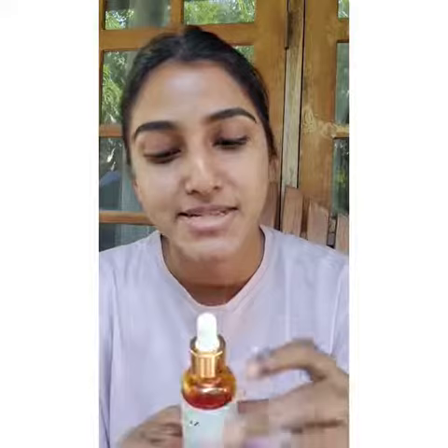A big misconception around rosehip oil is that people think it leaves your face oily. I will show you how I apply this so you can see the difference — after I apply it, it does not leave your face oily because it really absorbs into your skin. It's a very moisturizing oil, so you can actually replace your moisturizer with this because it leaves your skin really hydrated and moisturized.